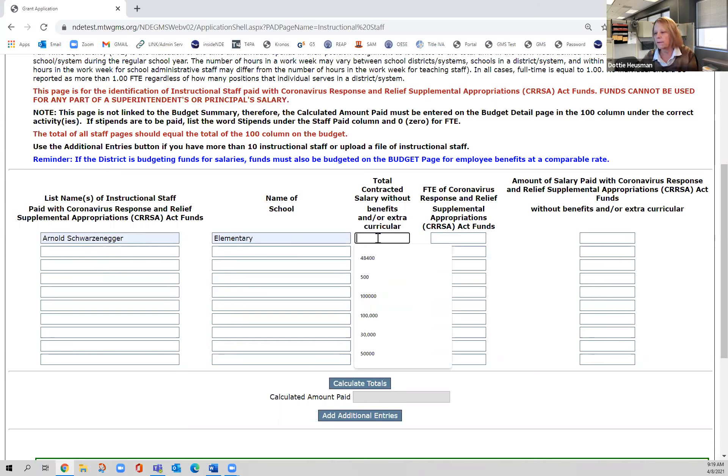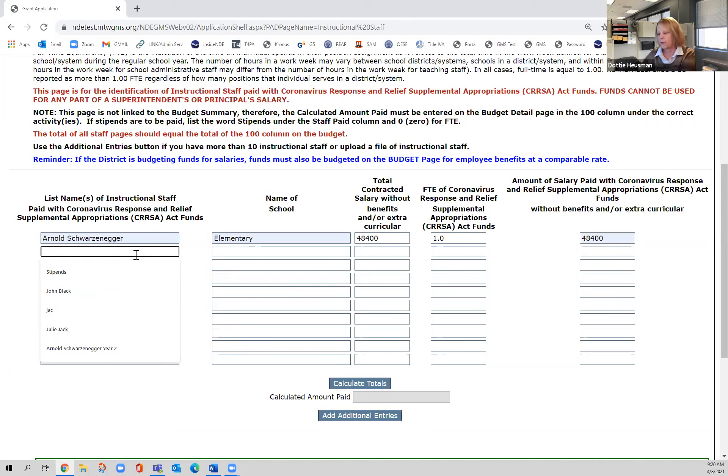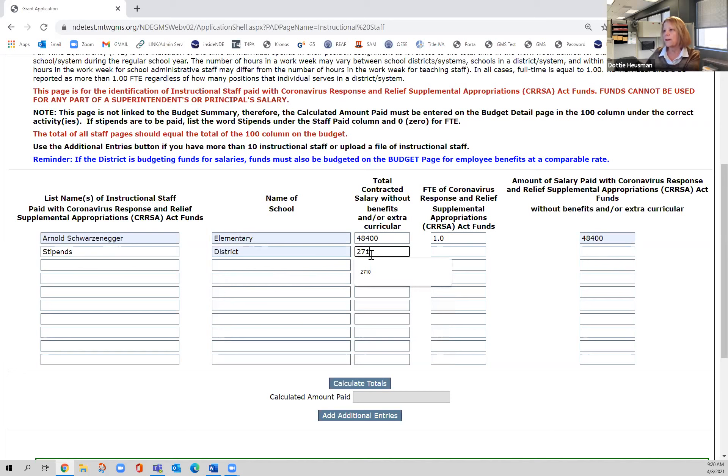For my example, I'm hiring a new kindergarten teacher. I'll put in his salary — let's say $48,400 — and I'm paying 100% of his funding with ESSER II money. Note: this is without benefits or extracurricular, so no benefits go on this page. I'm also going to provide stipends to teachers district-wide — I've set aside $2,710 for professional development around new curriculum materials. If you do stipends, make sure you put a zero in the percentage field.